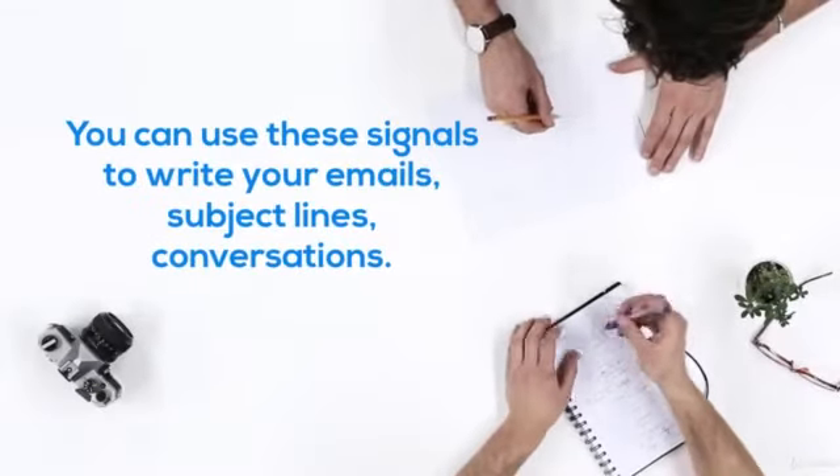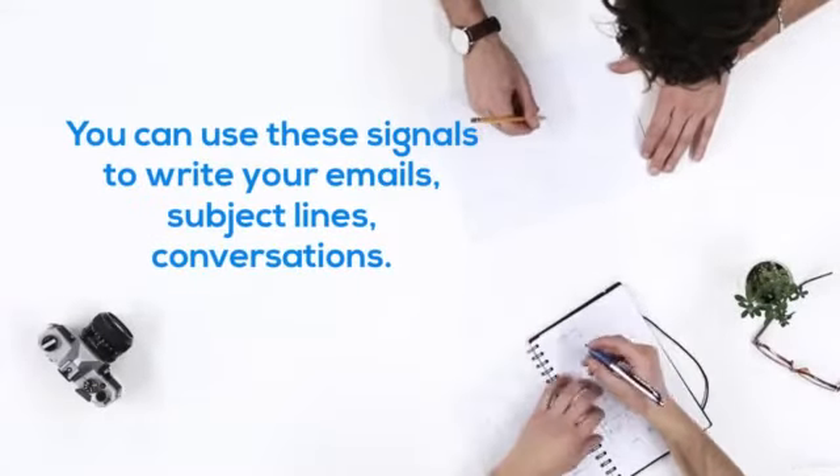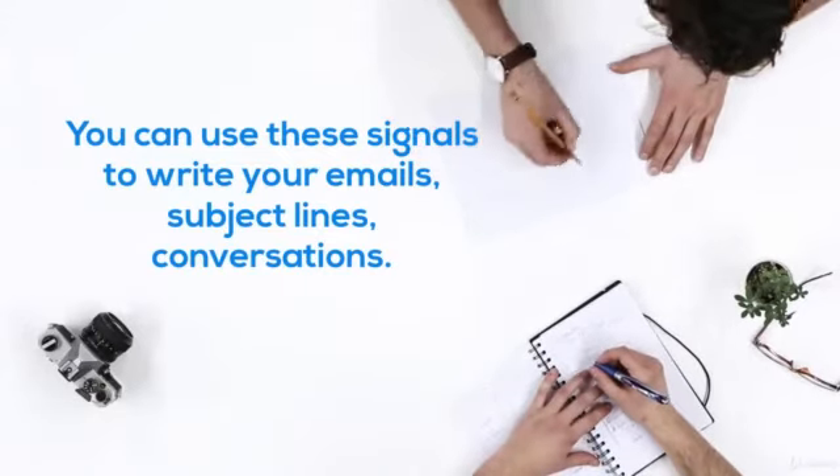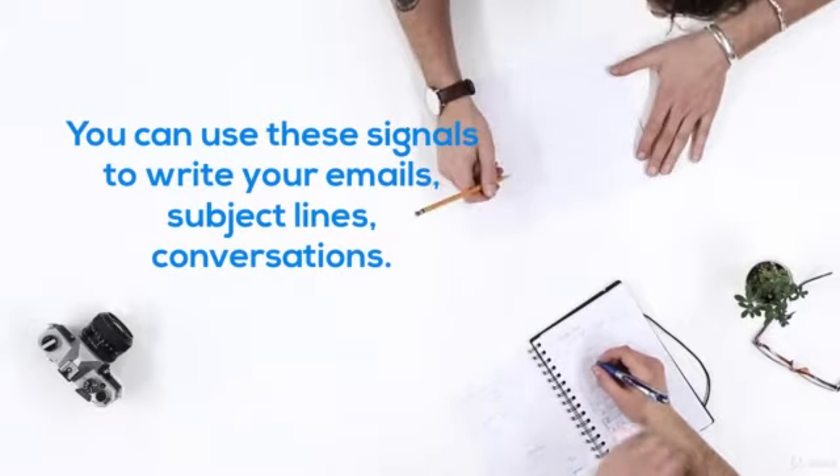You can use these signals to write your emails, subject lines, and conversations, and watch how quickly you navigate the sales funnel, changing prospects to paying customers.